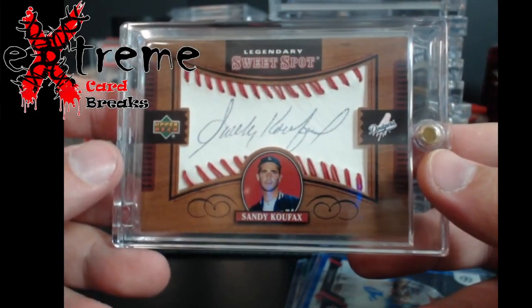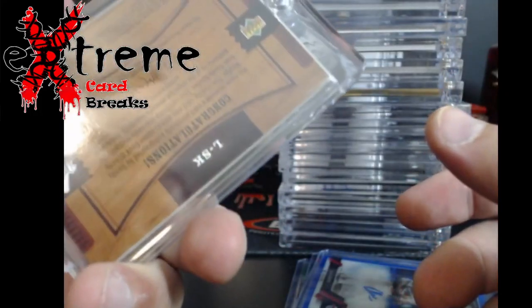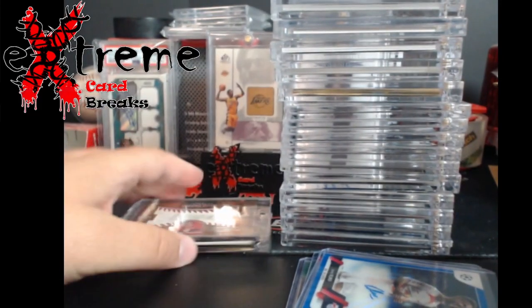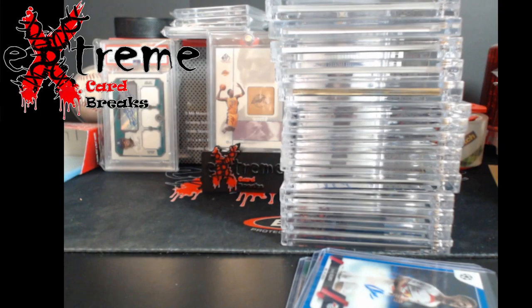And the other one: Sandy Koufax Sweet Spot auto — not numbered on the Koufax. Pretty cool pieces. I mean, these aren't going to gem mint from back in the day — they just weren't handled very well, same with how packs were handled back then.